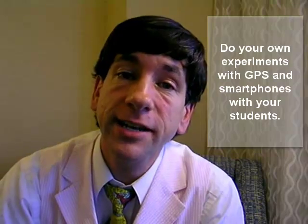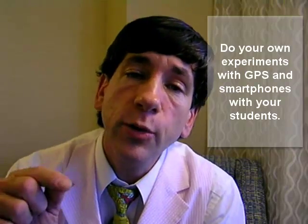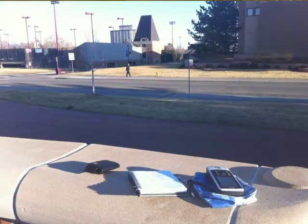To find out, I recently conducted an experiment at a location at the University of Denver — a location that I knew would be easily identifiable on a satellite image. I compared the latitude and longitude positions gathered from a Garmin GPS 76 receiver to those from an iPhone 4, and I would like to share my results with you.